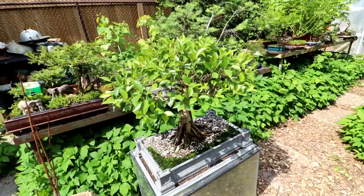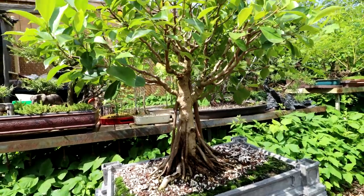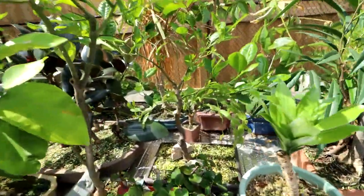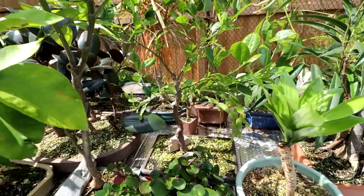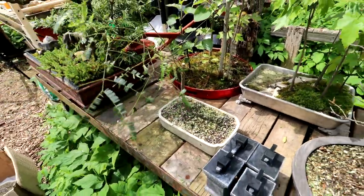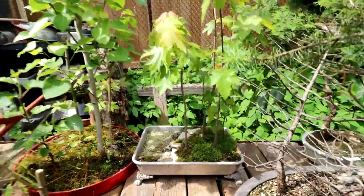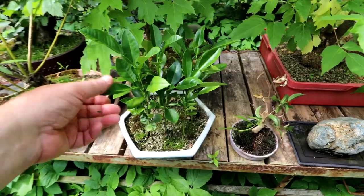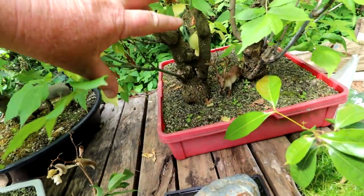My very first bonsai, my ficus microcarpa here, was started from a seed many many years ago — 28 years ago — so it's been exciting watching it develop from nothing to something. My orange tree was started from a seed about 25 years ago. My bullhorn acacia was started from a seed just a couple of years ago. Many of my native red maples were started from seeds. My poplar here was started from a seed just a few years ago. These pomelos were started from a seed just a couple of years ago. My Manitoba maples were started from a seed about 15 years ago.